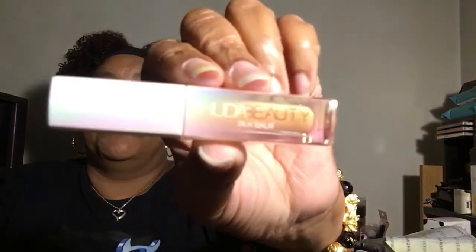Then we have Huda Beauty — it's a lip gloss and the color is Blush. A little mini, just enough for you to try it out. It has a little sparkle in it, as you can see, though you can barely see it.